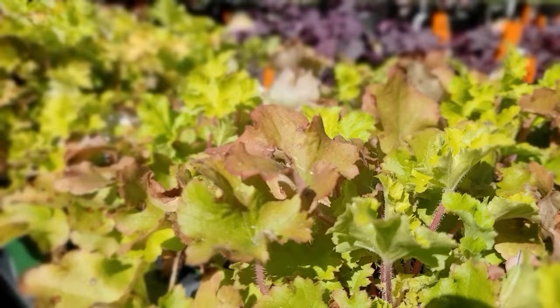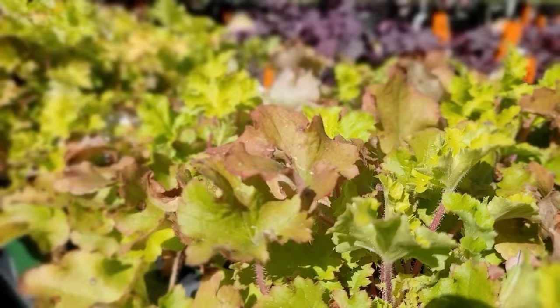Coral Bells adds the best interest to the garden with its general habit of forming mounds of foliage, even in the cooler months of the year.